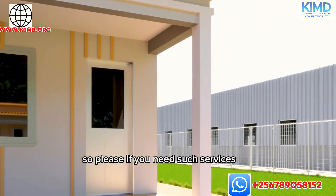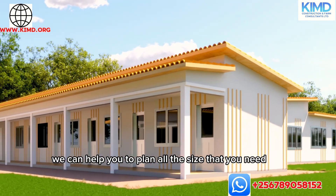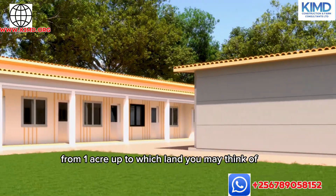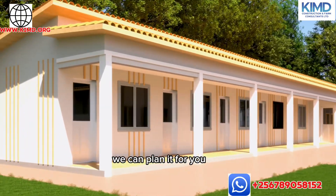Please, if you need such services, don't hesitate to contact us. We can help you plan all the sizes that you need — from one acre up to whatever land you may think of, we can plan it for you.